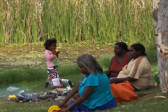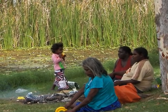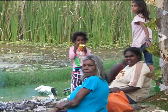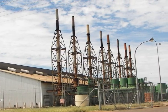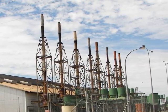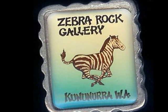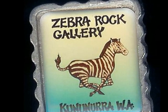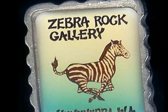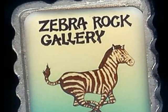A group of Aboriginal women set up camp. We continue into town past the power station. Six kilometres out of town on Pedalsack Road is the Zebra Rock Gallery — a unique striped rock found only in Kununura. There's also a wildlife park there.